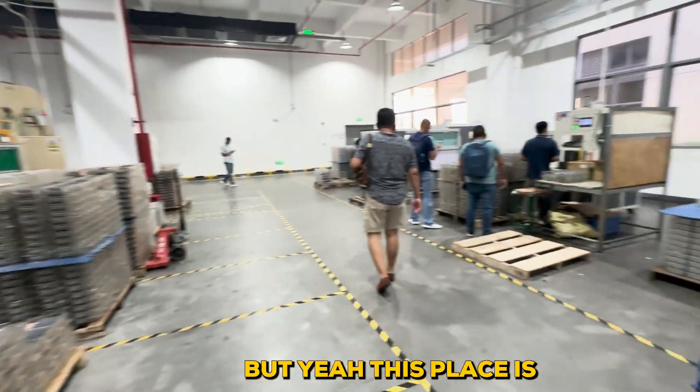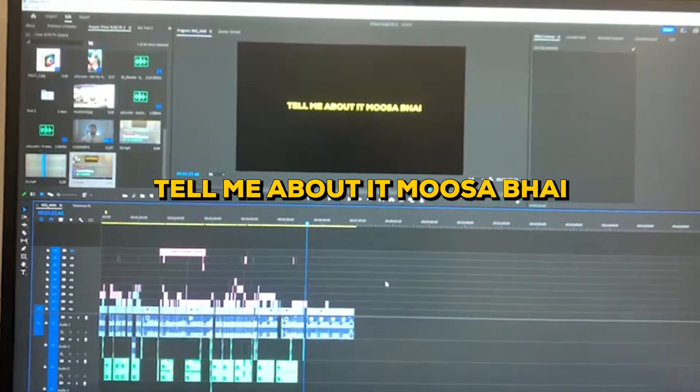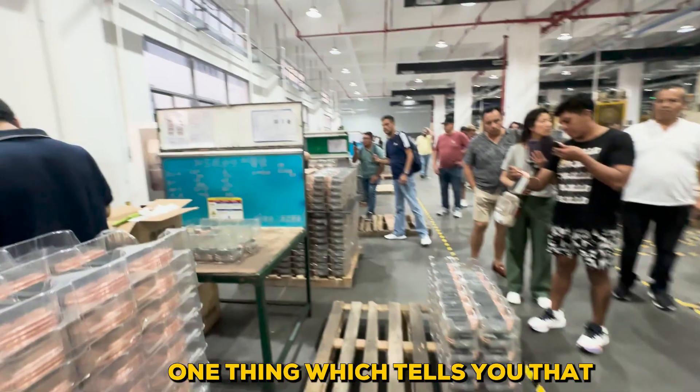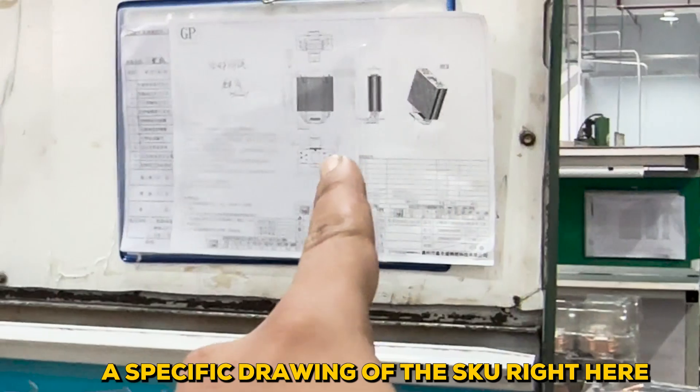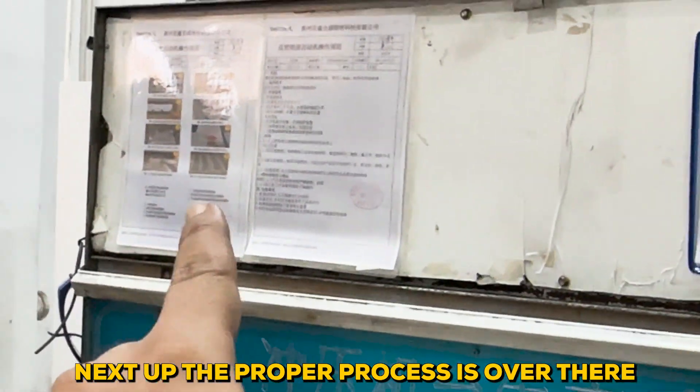But this place is really, really annoying. The testing is done, friends. One thing which tells you that Deepcool is bothered about quality is — it's right here to take it up and process it over there.